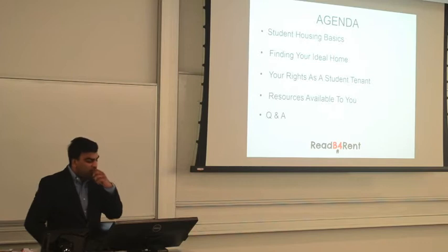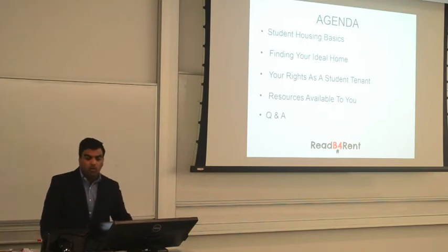So today we're going to talk about student housing basics, ways to find your ideal home, your rights once you're a tenant, the resources that are available to you, and then we'll end with questions and answers.